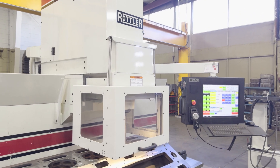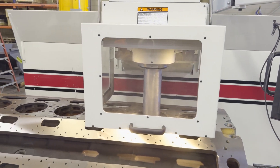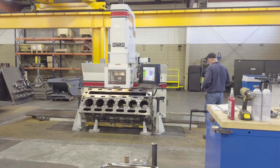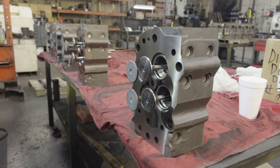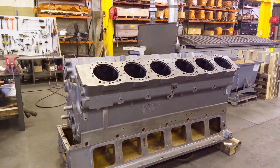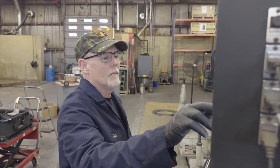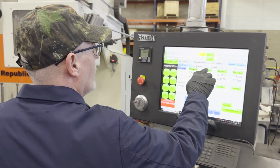With the CNC and other automations we've been able to employ at Republic, we've really kept our efficiency up as well as our accuracy and kept up with customer demand. I personally have done several specialty jobs, working with engineers through Cummins and CAT, using the Rottlers to come up with a new technique or design for them. Very versatile machines.